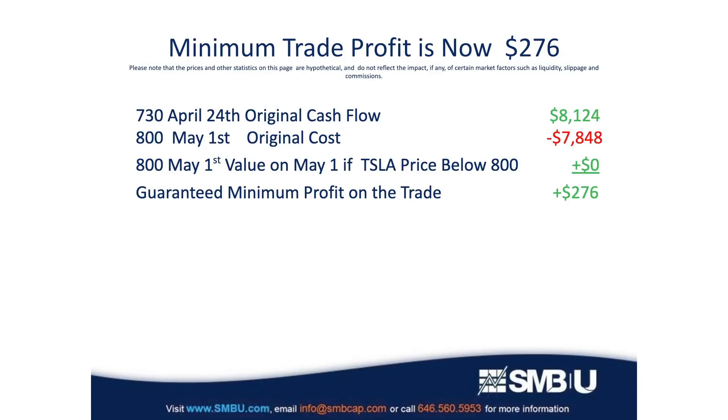Those options obviously expire worthless and you just pocket the original cash received. Now let's think about the enviable situation we're in. If Tesla doesn't rally before earnings and the shares go down, the 800 calls will have no value if the shares close below 800 on May 1st, so the original cash flow becomes your profit. Once that 730 call expires worthless, the trade is now a guaranteed winner.